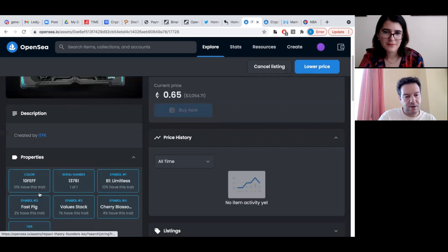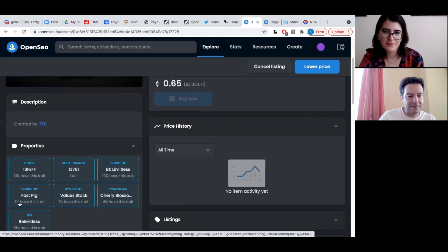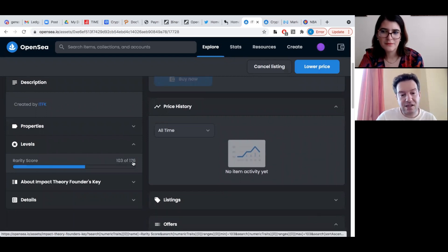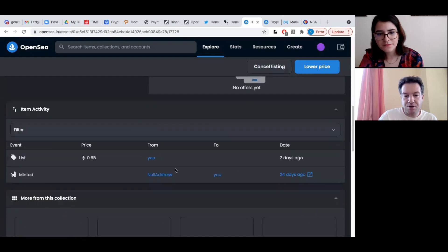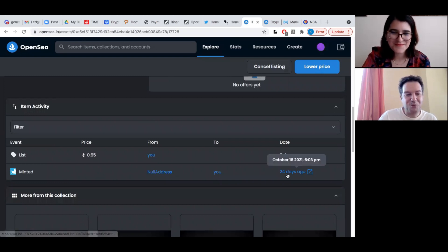You can see the different properties of this NFT. The creators of NFT projects instill these different properties inside, and then according to the rarity of each property, you can see the level of this NFT. It's 103 forum and 176 levels, which is a little bit higher than the middle tier. When you see 'minted with a baby card', this means I gave birth to this NFT 24 days ago.